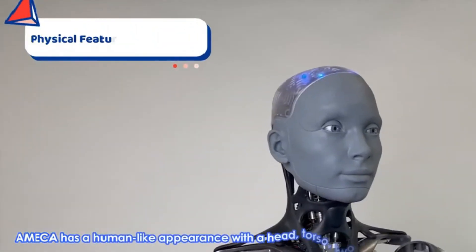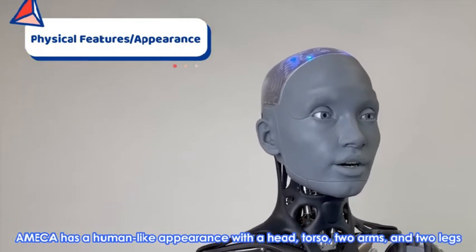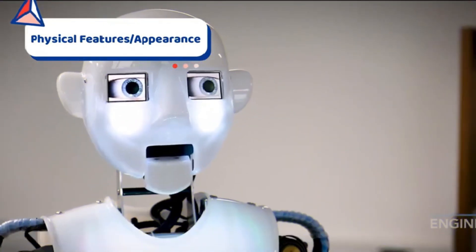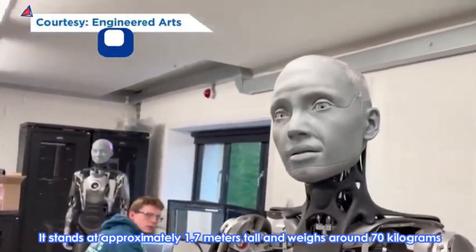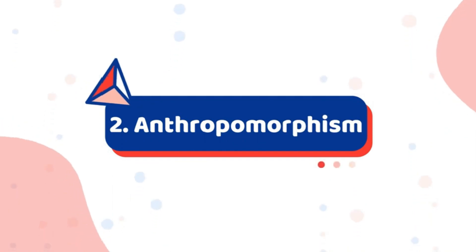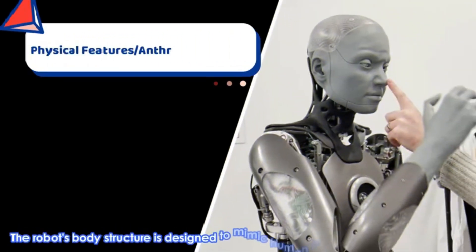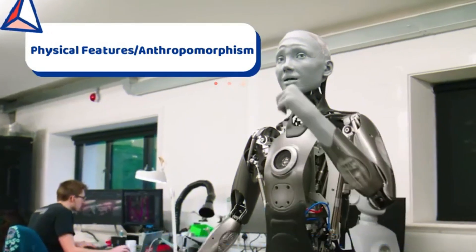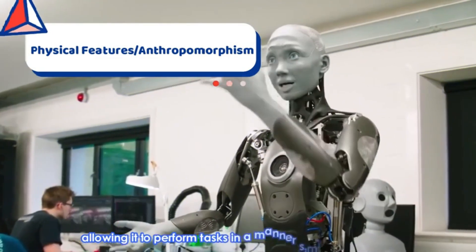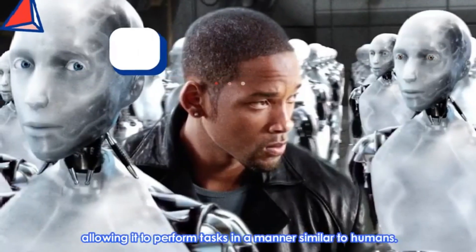Ameca has a human-like appearance with a head, torso, two arms, and two legs. It stands at approximately 1.7 meters tall and weighs around 17 kilograms. The robot's body structure is designed to mimic human proportions and movements, allowing it to perform tasks in a manner similar to humans.